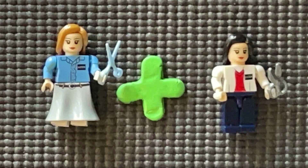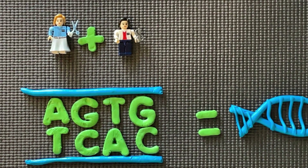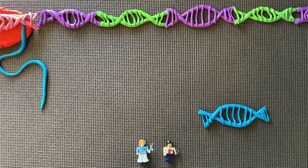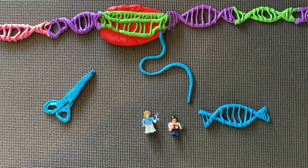An added benefit of the CRISPR-Cas9 technique is that scientists can be more specific than just cutting DNA and allowing mutations to arise. They can now insert another piece of DNA that carries the desired sequence for a specific gene modification along with the CRISPR complex.